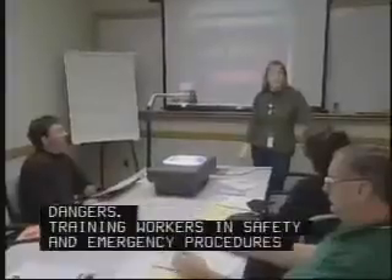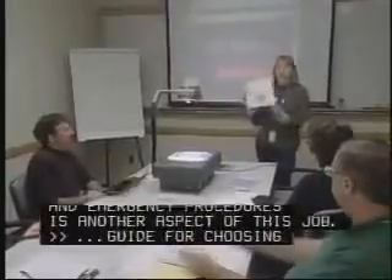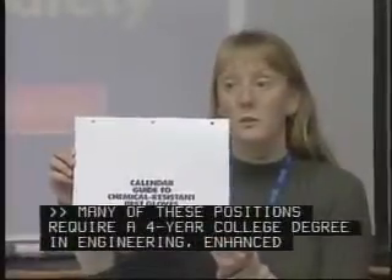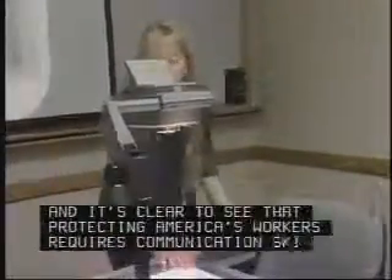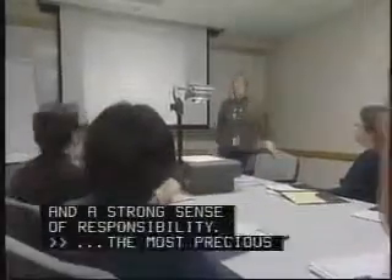Training workers in safety and emergency procedures is another aspect of this job. Many of these positions require a four-year college degree in engineering, enhanced by work-related experience. And it's clear to see that protecting America's workers requires communication skills and a strong sense of responsibility.